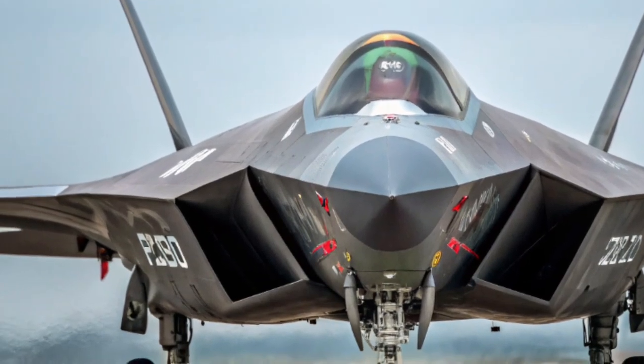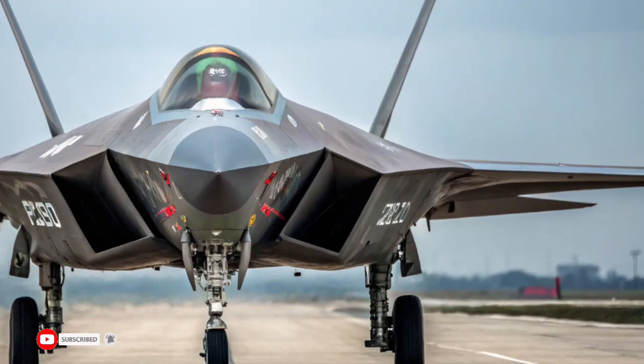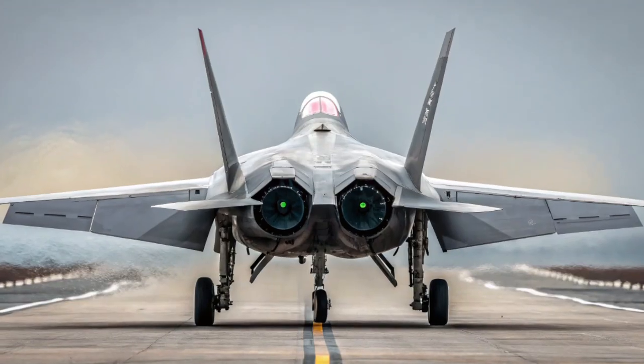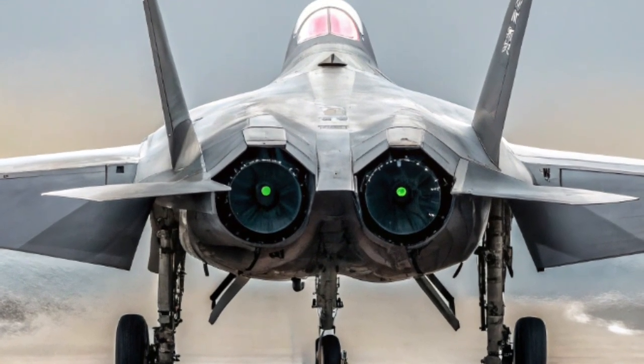The jet is also integrated into China's network-centric warfare systems, allowing it to operate as part of a digital battlefield, sharing data with other aircraft, drones, and command units in real-time.